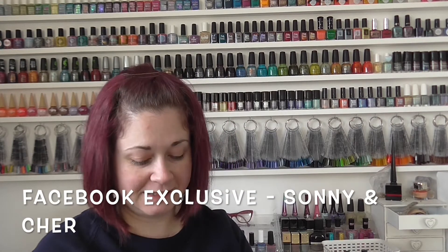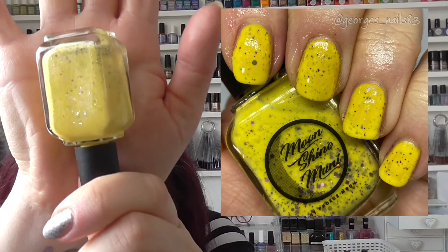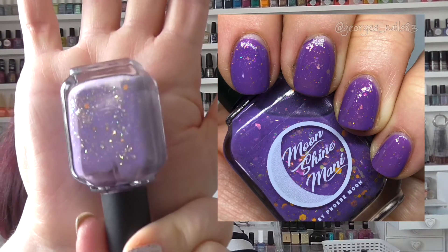The last two in the old bottle shape are actually a duo which were a Facebook exclusive from back in May 2019, and they are Sunny and Cher. Sunny is a sunny yellow with purple glitters and flakes in. Cher is the opposite — the Opposites Attract duo — a purple base with yellow glitters and things in. I really love this duo; I love purples and yellows so as soon as this came out I knew I had to get both.